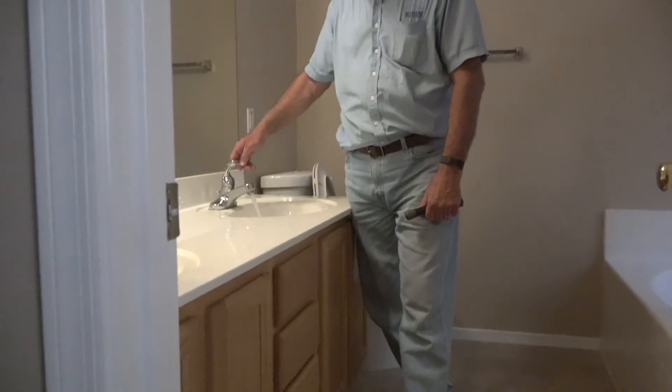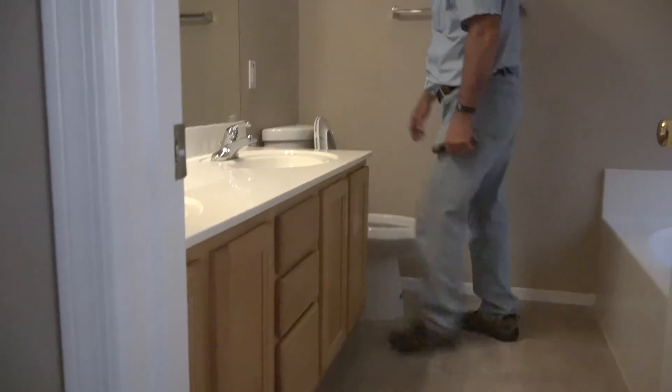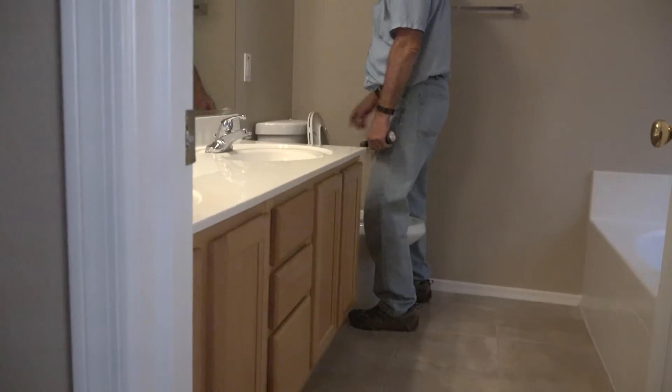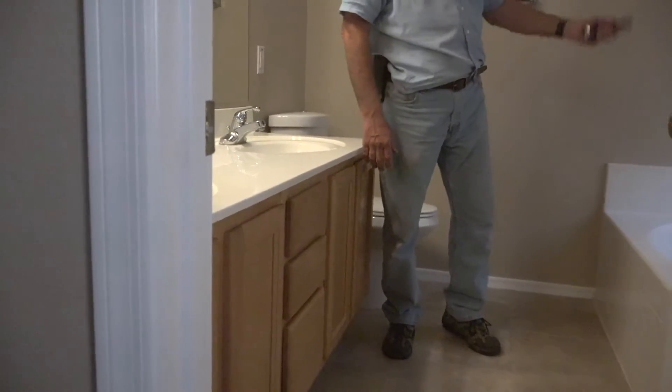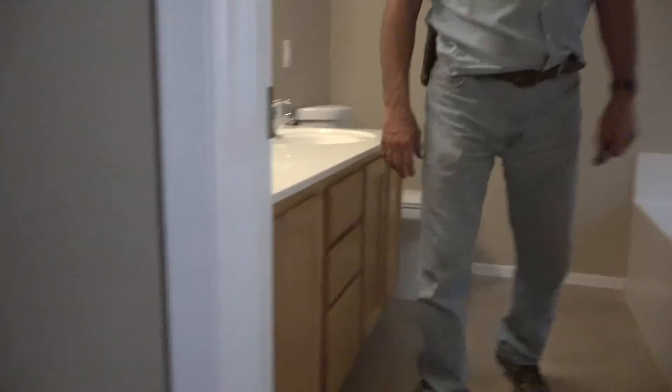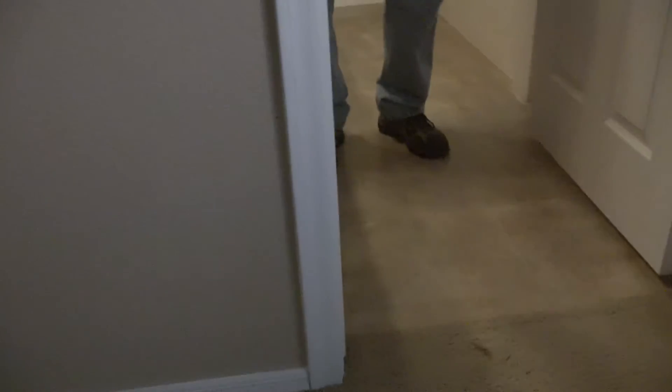Same thing here — it leaks a little bit around here when you move it. This toilet is actually pretty good, it's solid. The other one was all wobbly. The tub looks good and the stopper works good. The other toilet — if you sat on it, it won't move unless you kind of wiggle on it. Any time they're loose, it's going to wear the seal out more.